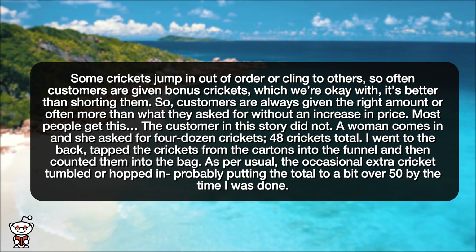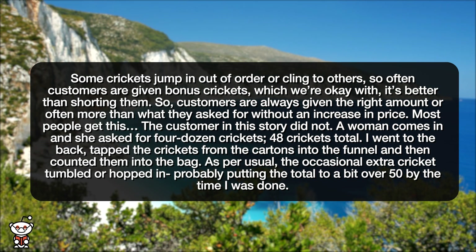It's better than shorting them, so customers are always given the right amount or often more than what they asked for without an increase in price. Most people get this. The customer in this story did not. A woman comes in and she asked for four dozen crickets — 48 crickets total. I went to the back, tapped the crickets from the cartons into the funnel, and then counted them into the bag.